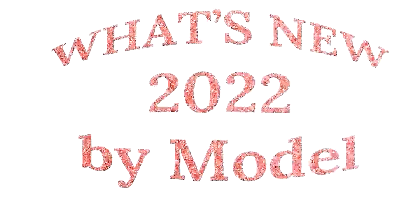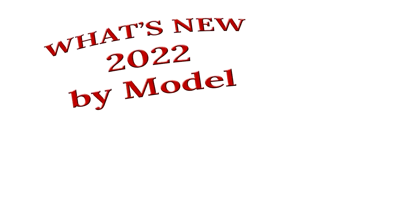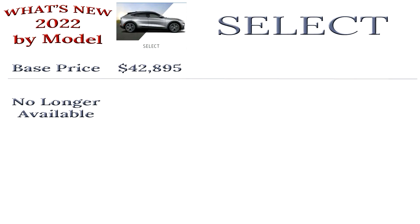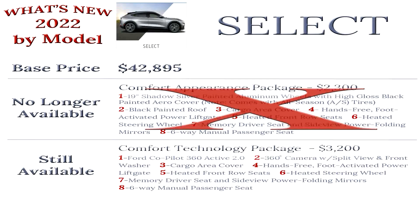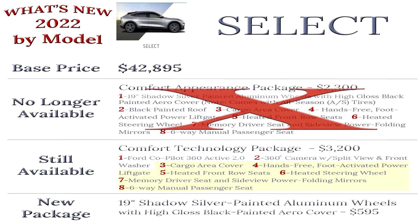Now that we've covered the changes that affect all the models, let's break it down by model. The base price of the Select model did not change and it is still $42,895. Except for the color changes mentioned earlier, the only other change to the Select model is the removal of the Comfort Appearance Package. The majority of the items available in that package are still available in the Comfort Technology Package. The nicer 19-inch wheels that were available in this package are now available in a standalone package for $595. The black painted roof is no longer available on the Select model.